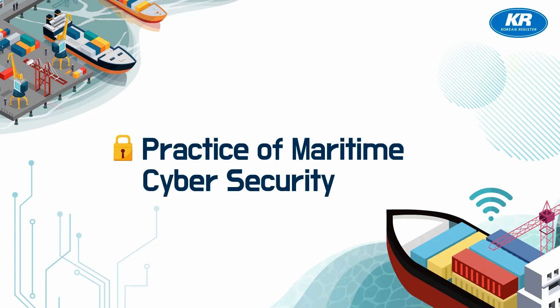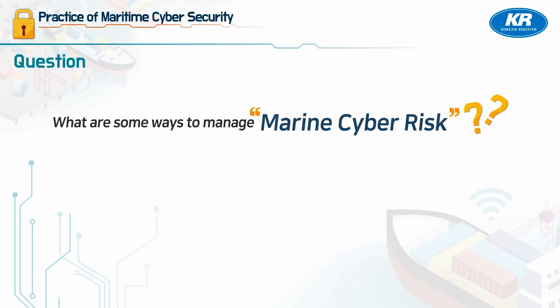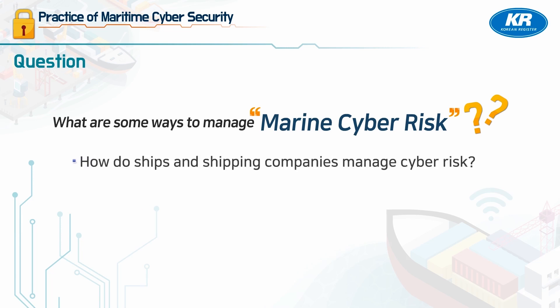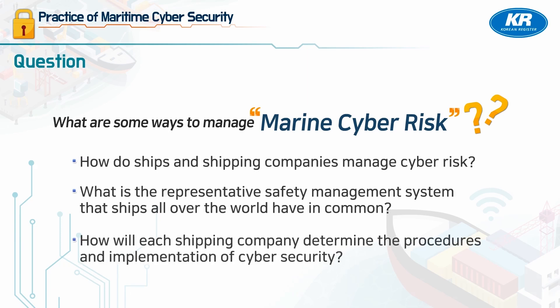Practice of Maritime Cyber Security. What are the Maritime Cyber Risk Management Approaches? How do ships and shipping companies manage cyber risk? What does the representative safety management system that ships all over the world have in common? How will each shipping company determine its cyber security procedures and implementation? We will find more answers to these questions in this module.